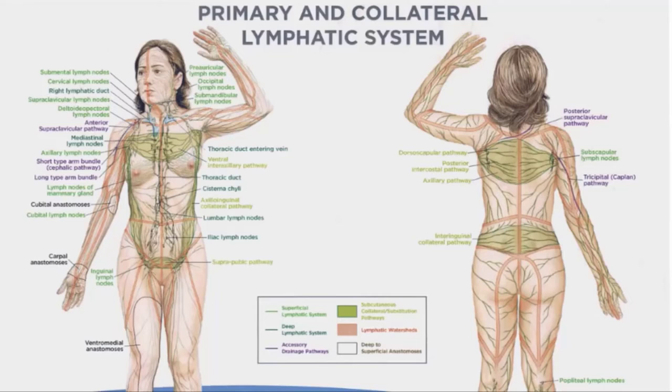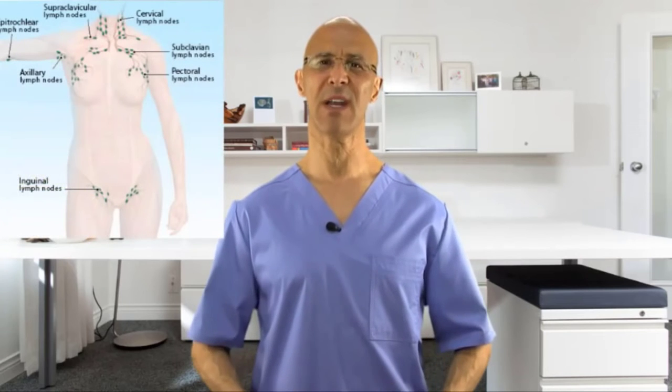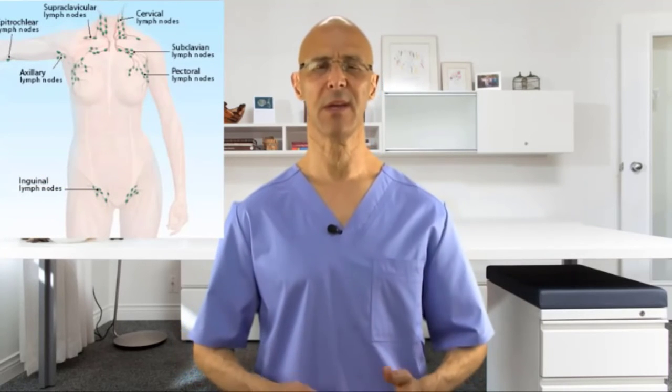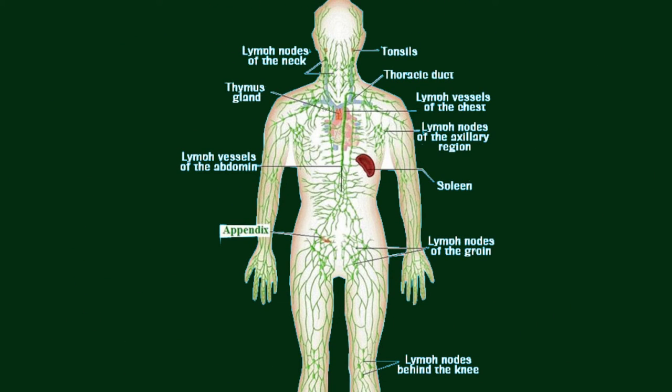These contractions enable lymph vessels to transport numerous substances — proteins, toxins, hormones, fatty acids, and immune cells — to the lymph nodes. Lymph nodes exist everywhere in the body: around your heart, around your organs and glands, and in places you can feel, such as your groin or under your armpit. The purpose of the lymph nodes is to boost the immune system — producing white blood cells and antibodies to fight bacteria, viruses, and other infections.